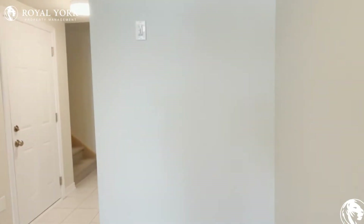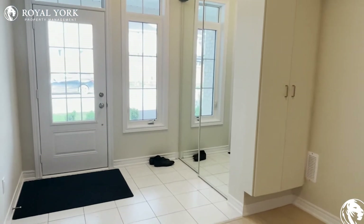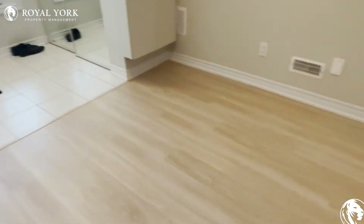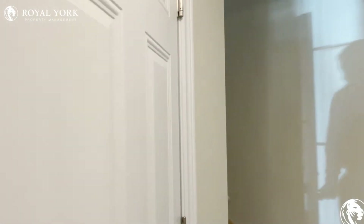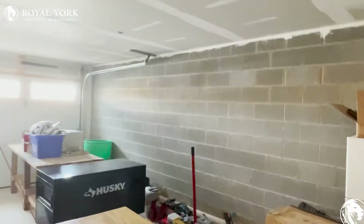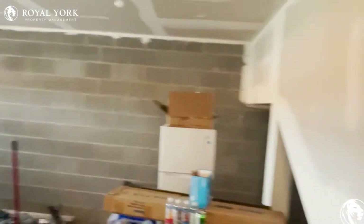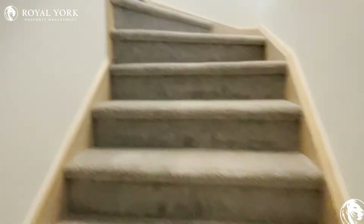As we enter the property, we have our double-sided closet just to the left-hand side. When you enter, you have a little landing over here that leads you straight to this triple door closet, as well as the garage door to my left-hand side. As you can see, it is a deep garage.